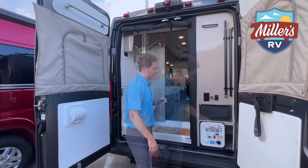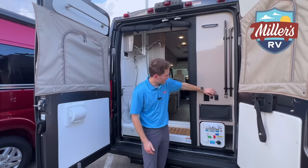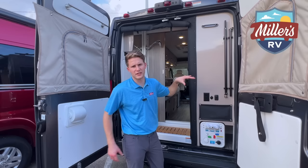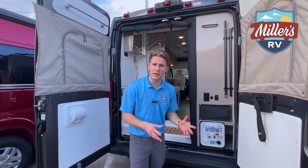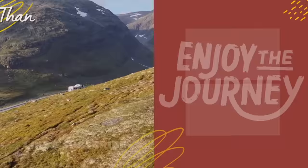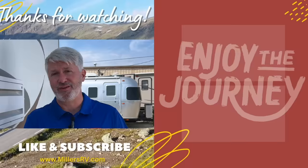So I hope we covered everything. If we missed anything, let us know — we'd love to answer your questions. These Travatos are fantastic. There's a reason why they're the best-selling B-Vans in North America. We've got a handful of them in stock — come check them out, guys. We appreciate it. And as always, enjoy the journey. Thank you so much for watching. Please let us know if you have other questions. Subscribe so you know when more are coming out. Have a great day and enjoy the journey.